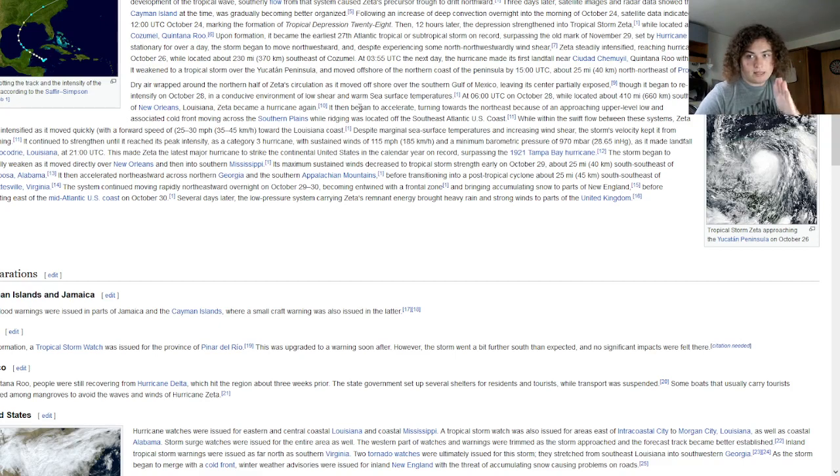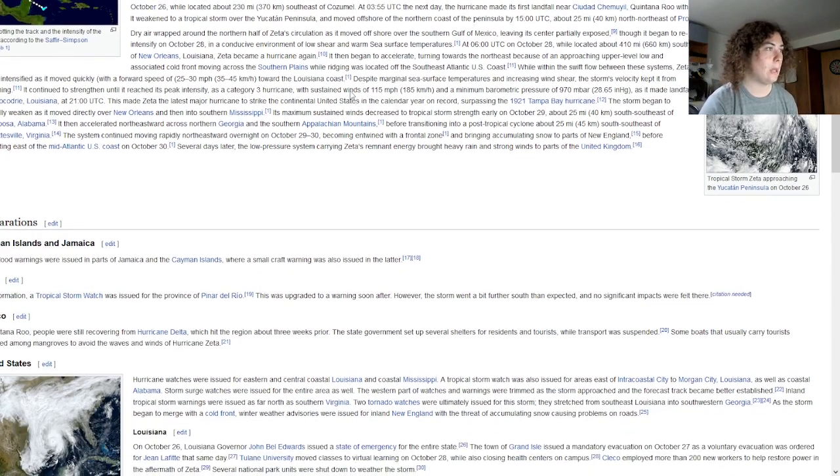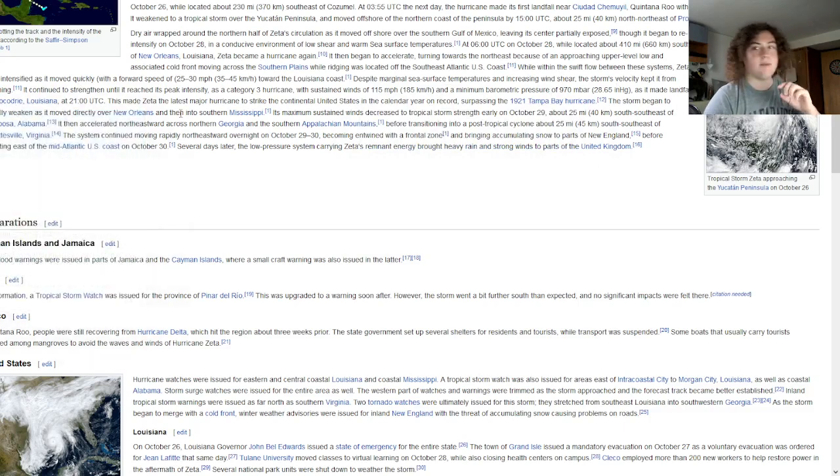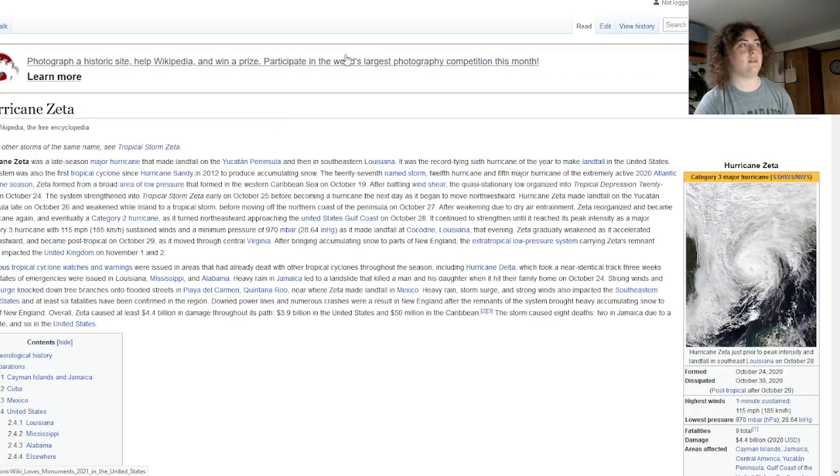The hurricane accelerated due to an approaching cold front associated with an upper-level low from the southern plains, pushing Zeta toward Louisiana. While accelerating, it still intensified, moving at 30 miles per hour. It eventually made landfall near Cocodrie, Louisiana with winds of 115 miles per hour and a pressure of 970 millibars, then passed over New Orleans before moving into southern Mississippi.